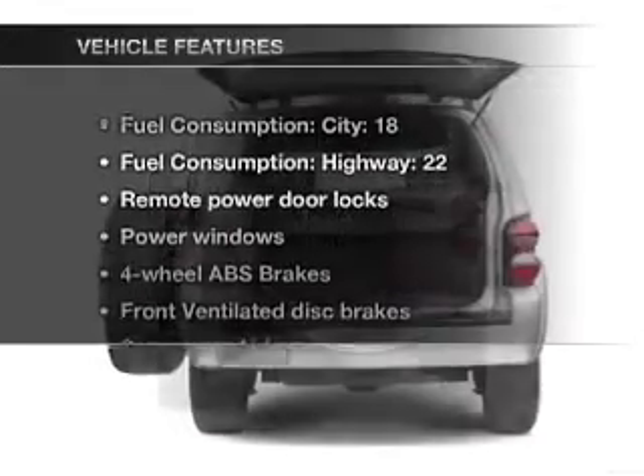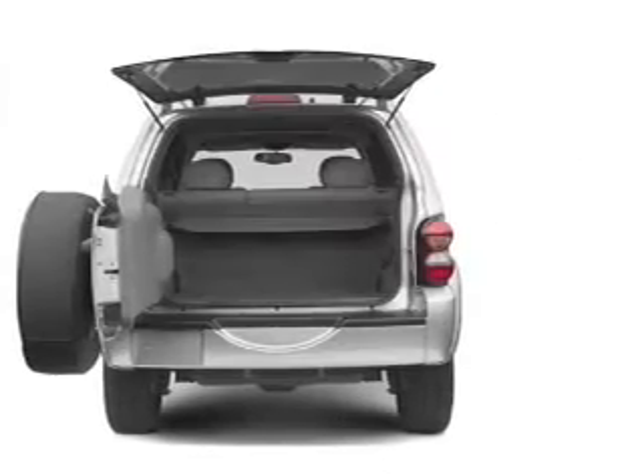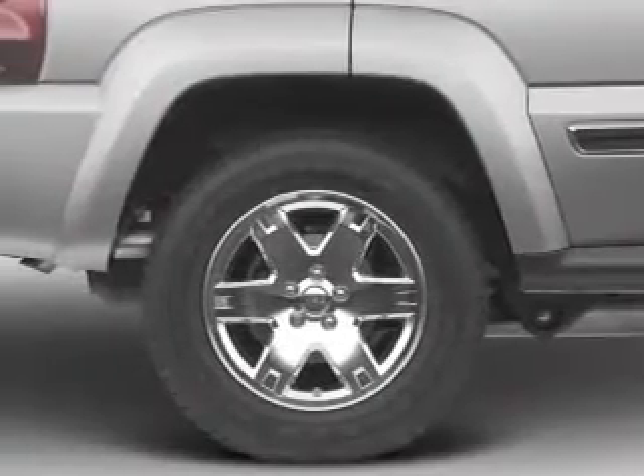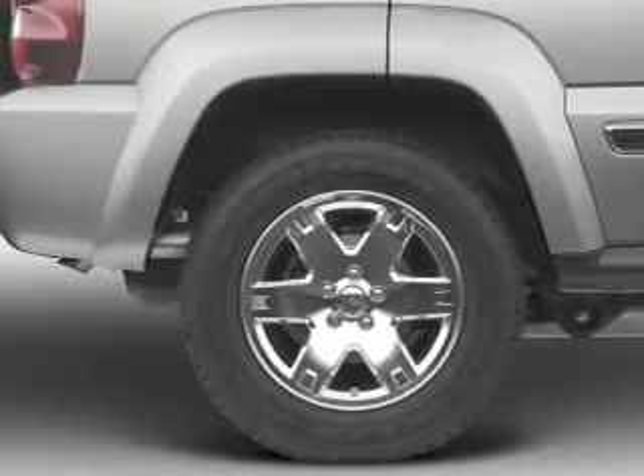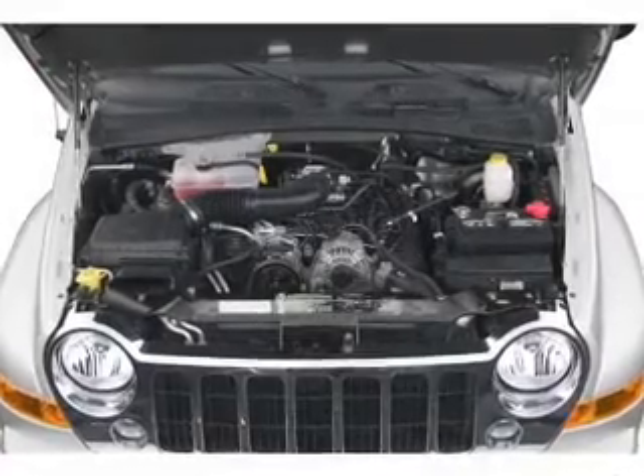And with these notable features, you won't want to miss out on the opportunity to own this amazing ride. Air conditioning, power door locks, power windows, power steering, power mirrors, an AM FM stereo with a CD player, and an adjustable tilt steering wheel.